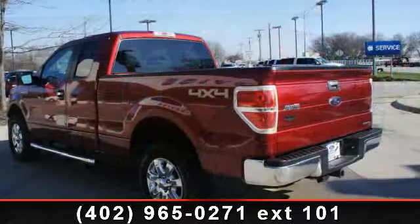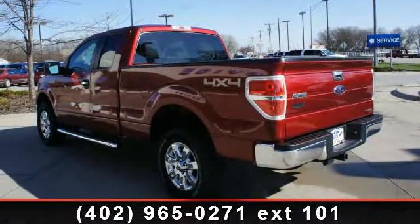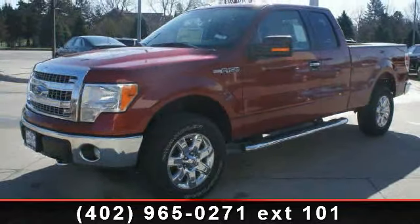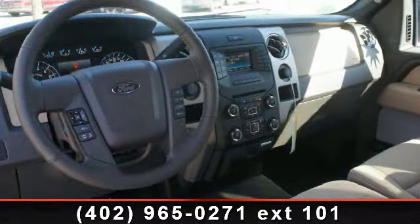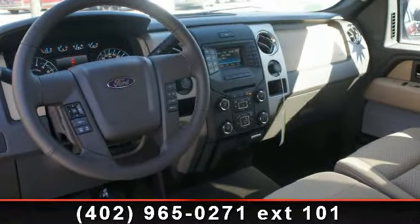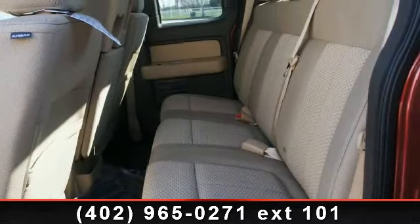Some of the top features included with this vehicle are driver vanity mirror, alloy wheels, variably intermittent wipers, passenger door bin, front fog lights, fully automatic headlights, power adjustable pedals, and radio data system. This vehicle shows low mileage and has a smooth ride.